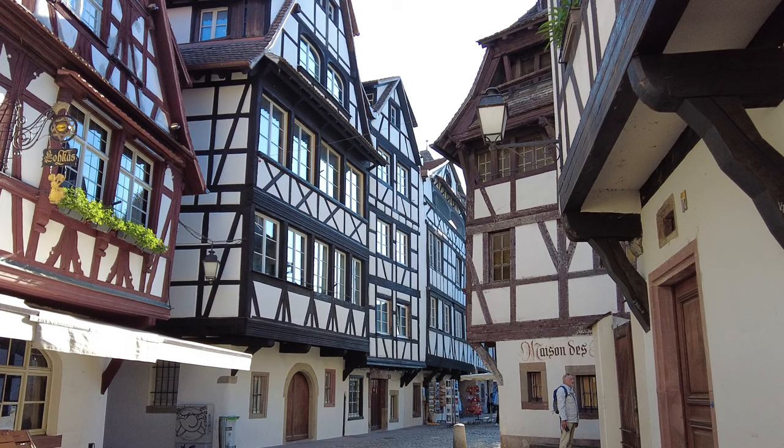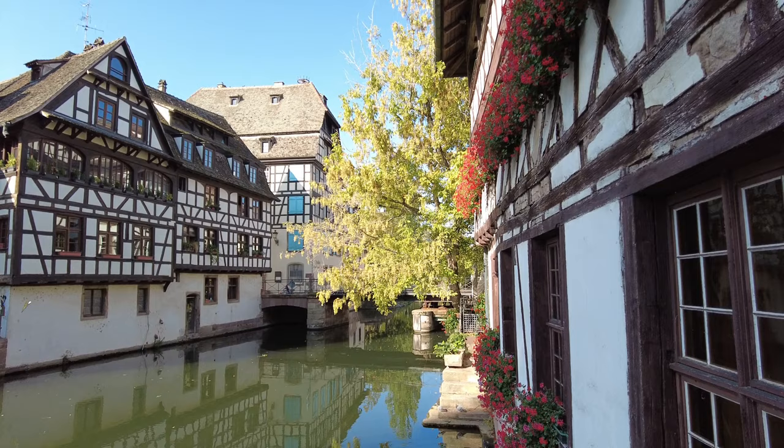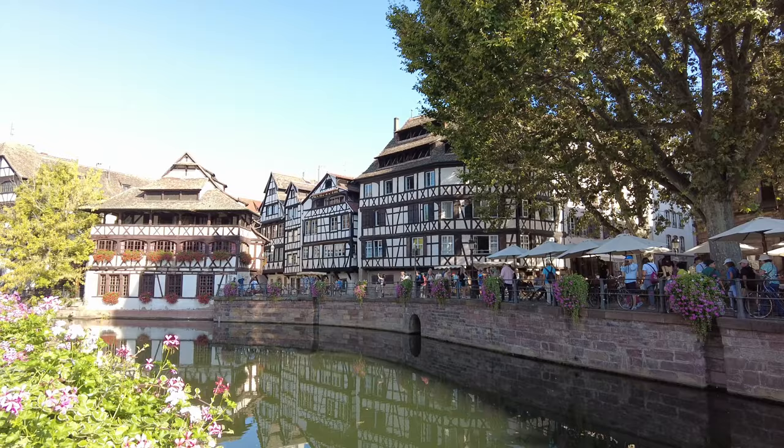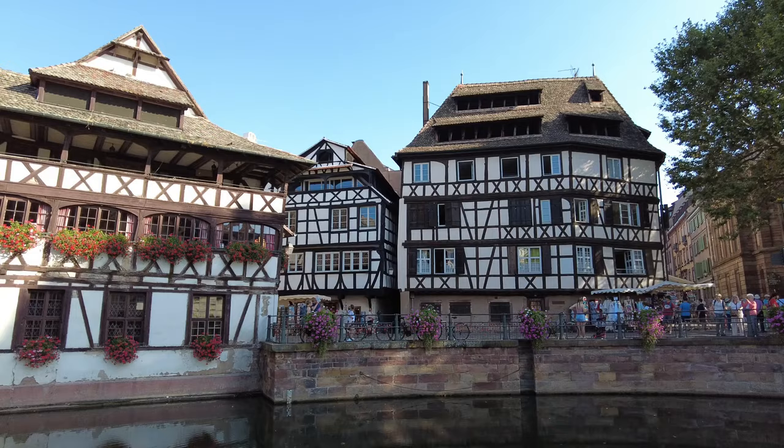Probably one of the most picturesque places in Strasbourg is this neighborhood that we're in right now called La Petite France. It used to be where tanners and mill workers lived and it was kind of not the best neighborhood. But now today, all these beautiful restored buildings are gorgeous and it's one of the most popular places to come for those Instagram pictures. The question is, how did this part of the city get its name? Back in the late 1400s, France invaded Italy, specifically Naples, and they brought with them, according to the Italians, syphilis.